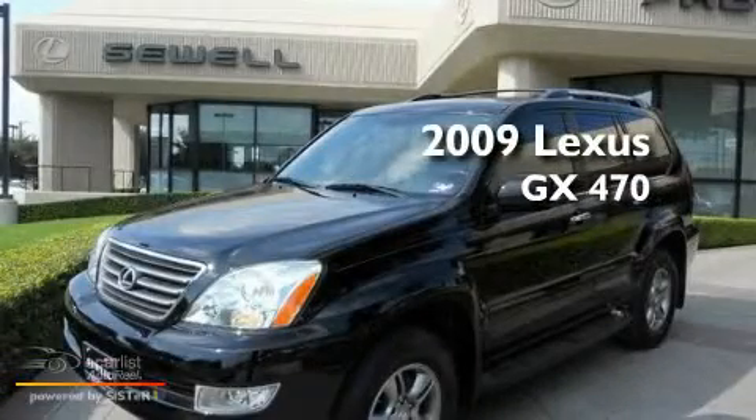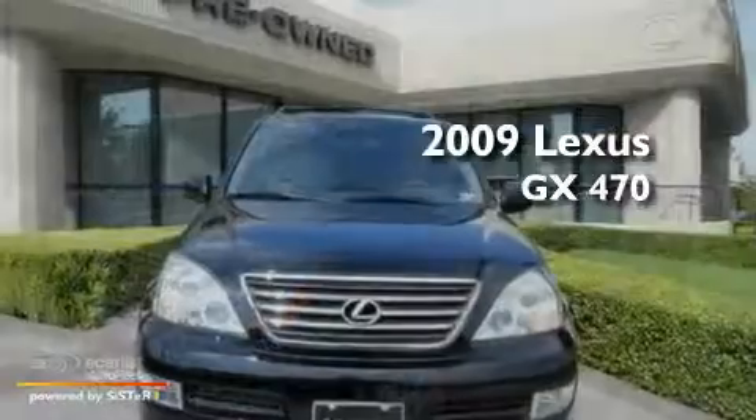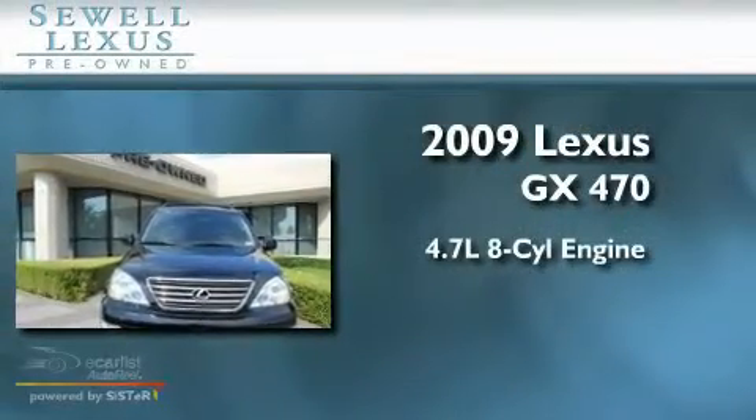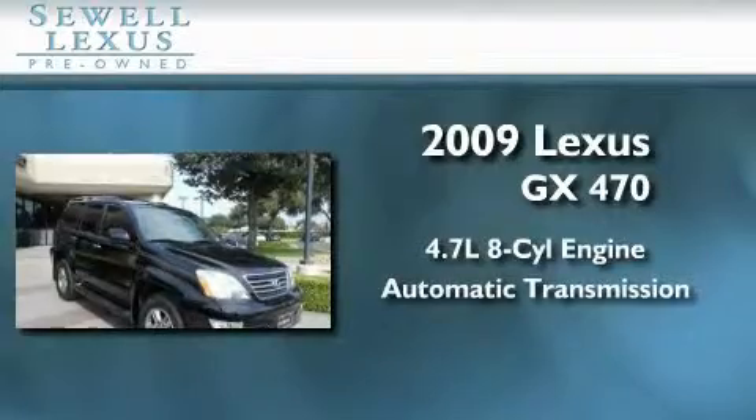Sewell, obsessed with service since 1911. This is a certified pre-owned 2009 Lexus GX470. It features a 4.7 liter 8-cylinder engine and an automatic transmission.